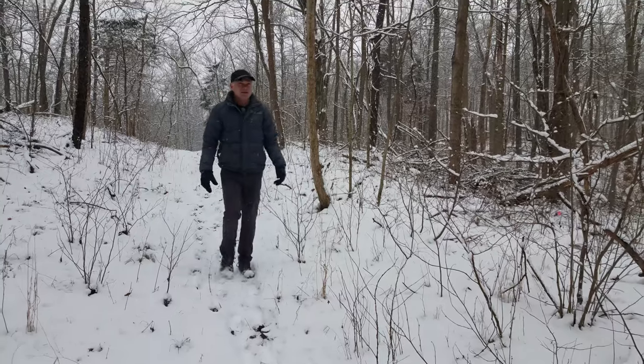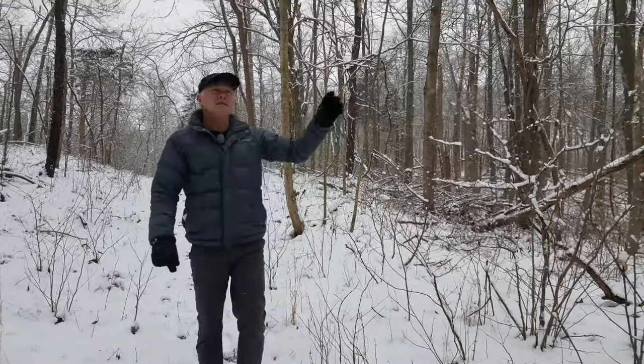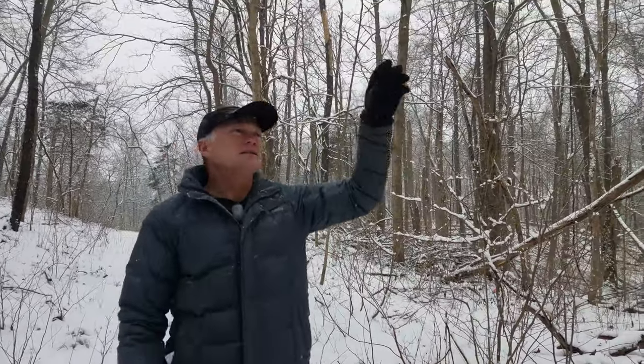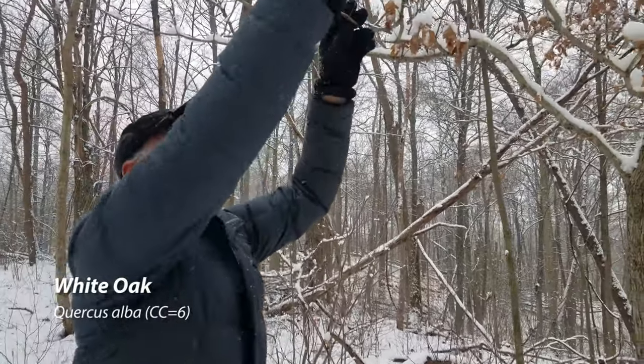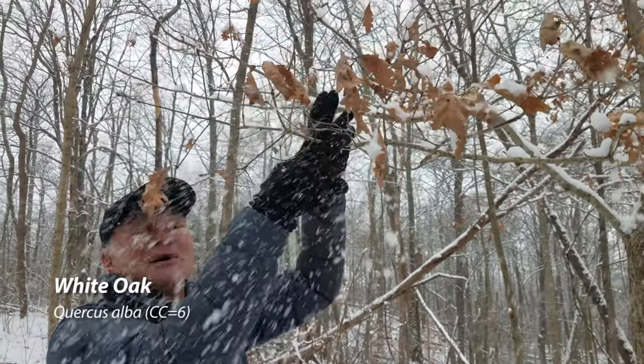Here's another one of those marcescence trees we talked about. This is a white oak. You can see it's holding onto its leaves also — and dumping snow all over me.